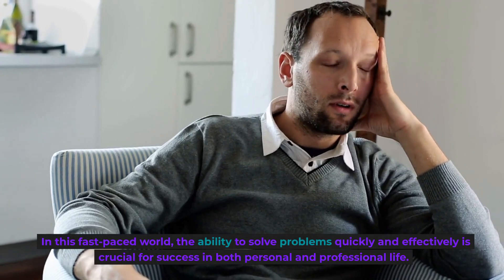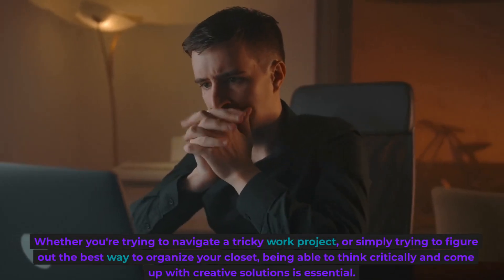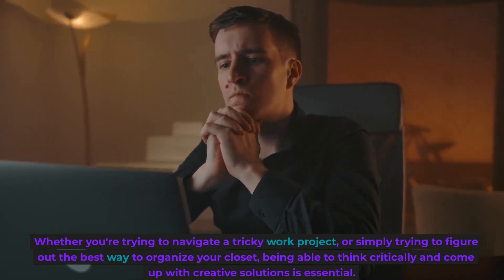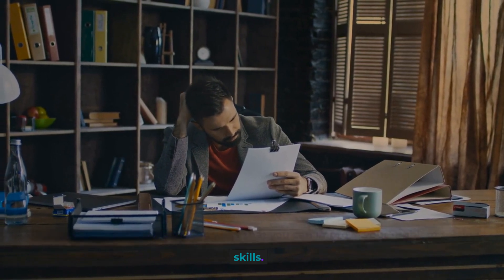In this fast-paced world, the ability to solve problems quickly and effectively is crucial for success in both personal and professional life. Whether you're trying to navigate a tricky work project, or simply trying to figure out the best way to organize your closet, being able to think critically and come up with creative solutions is essential. In this video, we'll be discussing ways that you can improve your problem-solving skills.